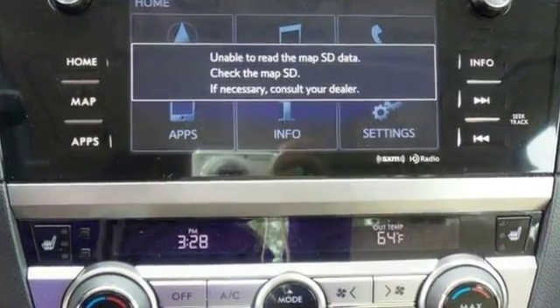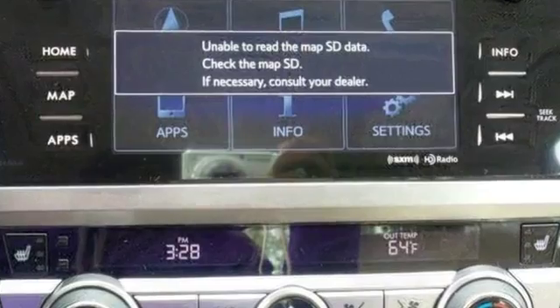For your safety, it has a backup camera, brake assist, and electronic stability control.